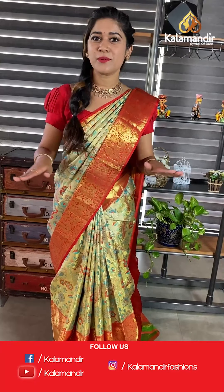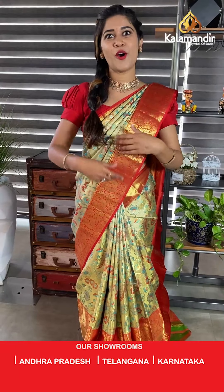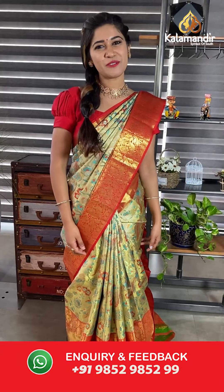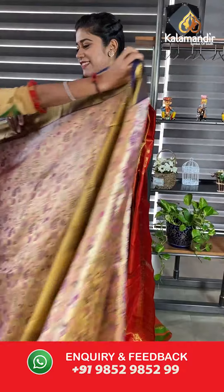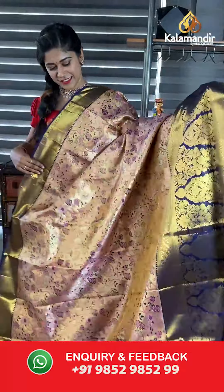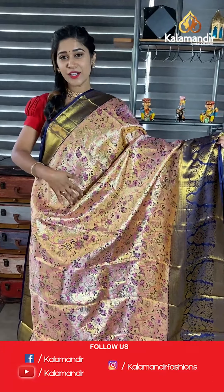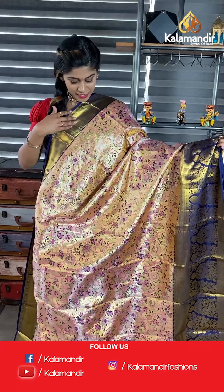Please forward this live video link to your near and dear ones so they don't miss out on this fabulous collection. We have an offer going on right now on our bridal pattu sarees — digital print pattu sarees. Make it possible for all your loved ones to have these exclusive sarees. Moving on to our next saree.